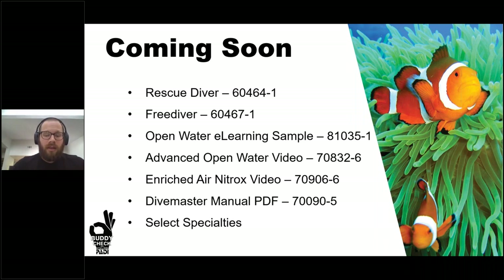The Advanced Open Water video will be rolling out shortly, and we'll take a sneak peek of that today, as well as the Enriched Air Nitrox video. While the Divemaster course is slated for a full review similar to the IDC — which is a longer-term project — the Divemaster manual will be available later this summer as a PDF, allowing you to send digital copies to students. We're also rolling out select specialties throughout the summer, similar in format to the Enriched Air Nitrox, giving you more accessibility for tourist and domestic students.